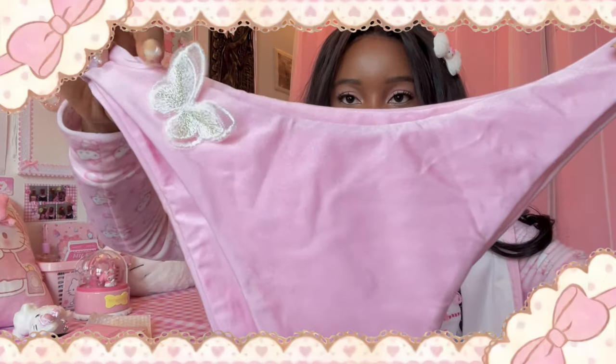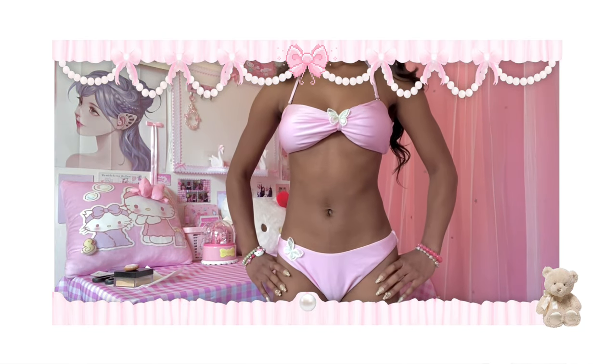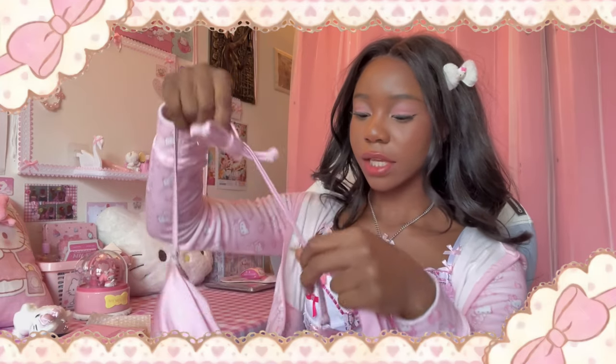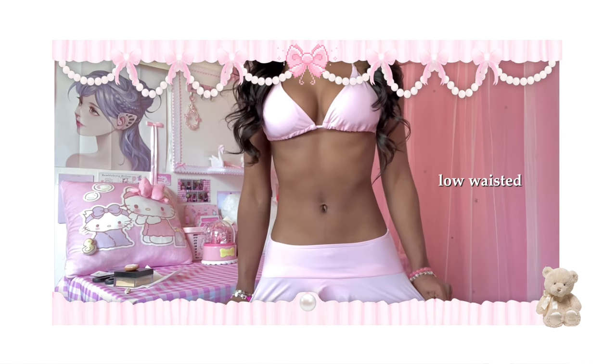I got some bikinis from Shein — this is my first time ever shopping at Shein like ever, because the last time I got Shein stuff was a Mother's Day collaboration. First I got this butterfly bikini with pants and a top which also has a butterfly. I actually got this set because I wanted a pink bikini top to match the skirt I showed you earlier. I think this is more cool-toned than that skirt which is more warm-toned pink — but honestly at the end of the day, who cares.